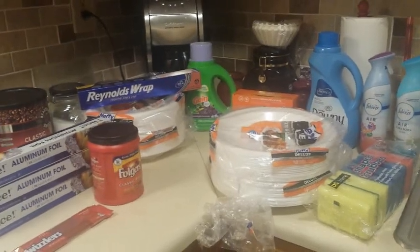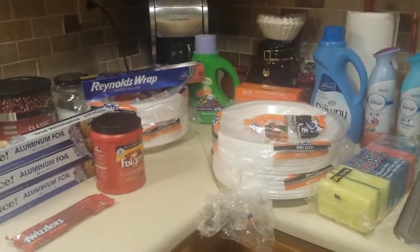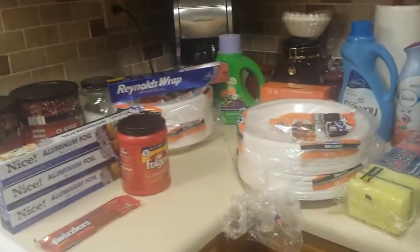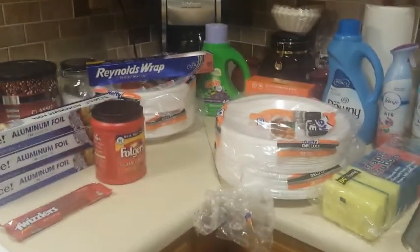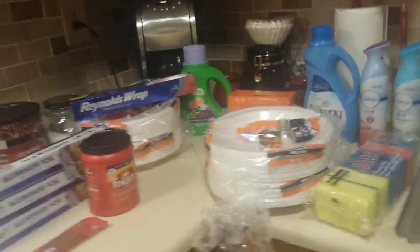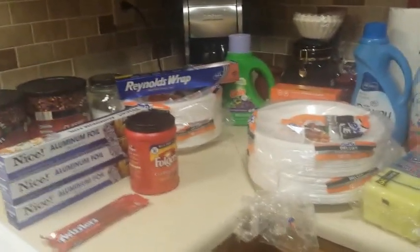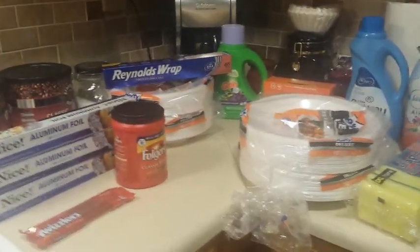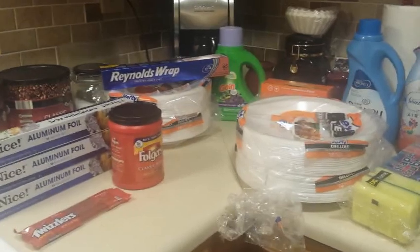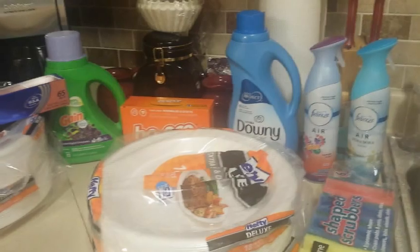Hi guys, I'm Danika with Couponing at its Finest, and I'm bringing you a coupon haul video for today the 20th. This is going to be two separate transactions for Dollar General — I did use the three-off-fifteen survey coupon — and then also two separate transactions for Walgreens. I'll tell you what happened and how I ended up shopping at Walgreens, because that was not my intention. Let's go ahead and get started.